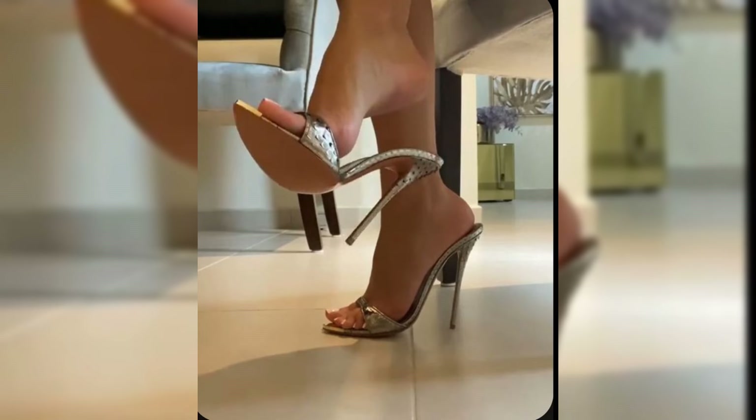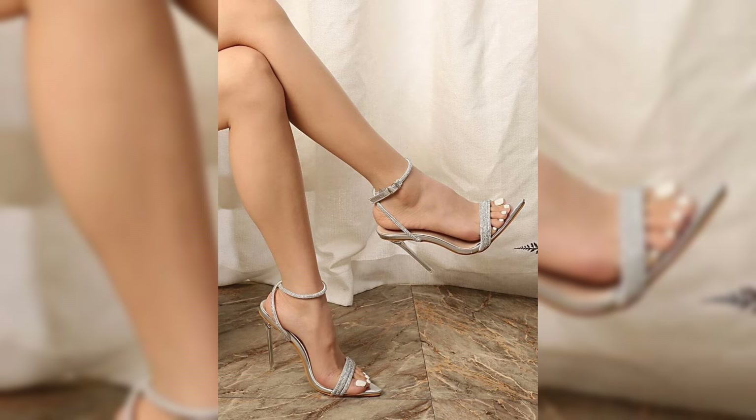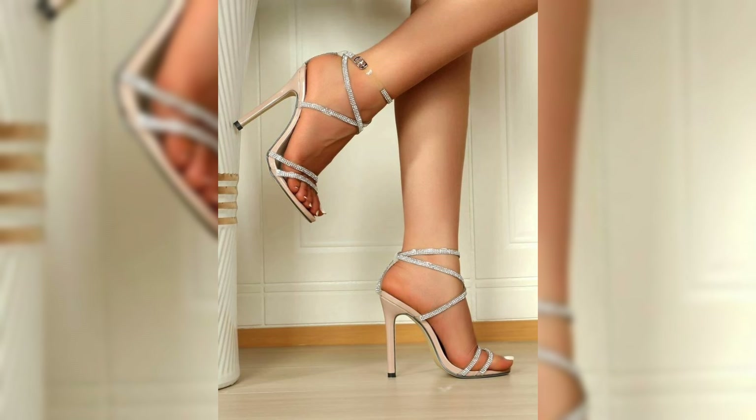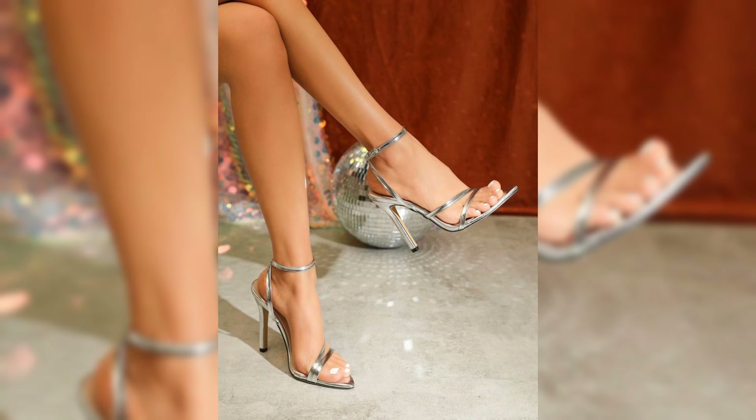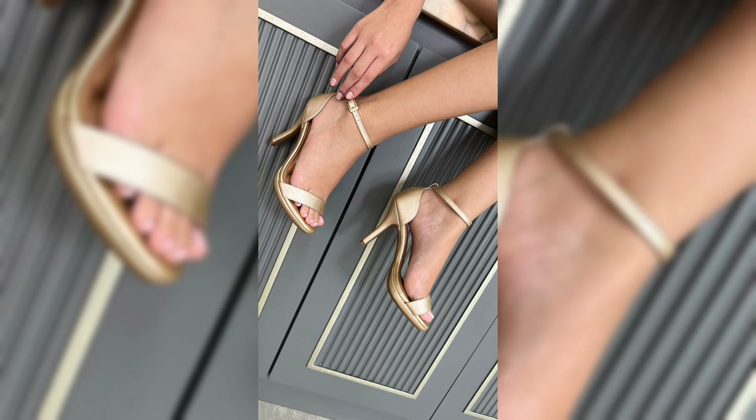Stiletto high heels are known for their slick and slender designs. They can range in height from shorter kitten heels to sky-high pumps, and they can elongate your legs, improve posture, and make you feel confident and empowered.